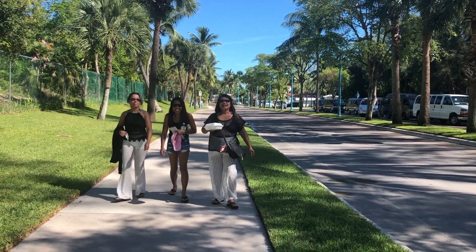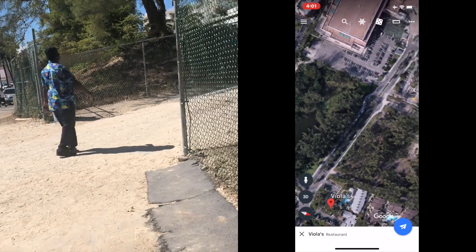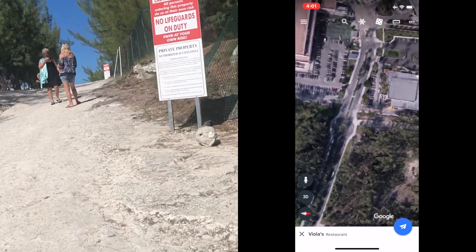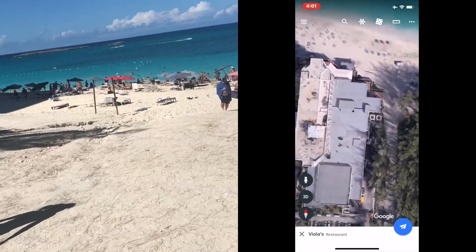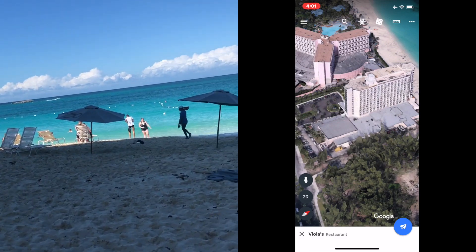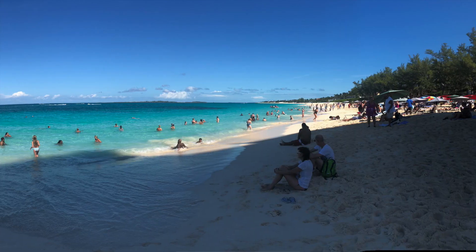Beverages were amazing as well — clean bathrooms and free Wi-Fi. We hung out at Viola's restaurant for a little while, and then we made a right turn and decided to walk. It was only about 5 to 10 minutes to walk to a public beach called Cabbage Beach. All you have to do is walk from Viola's, make a right, then make another right and walk right through here. If you ever get lost, there's going to be a tall white building right over here — I believe it's called Hotel Riu Palace, Paradise Island.